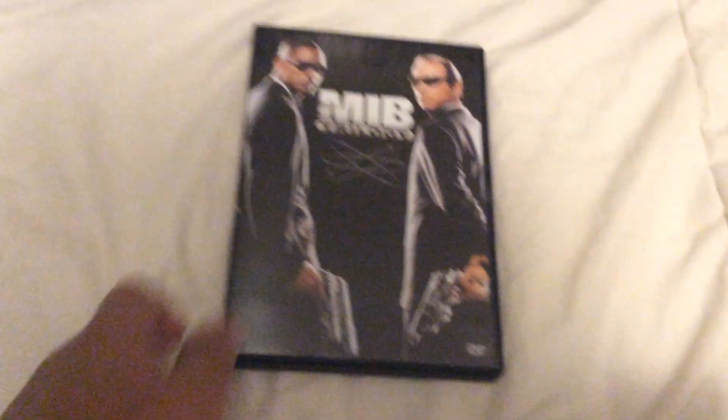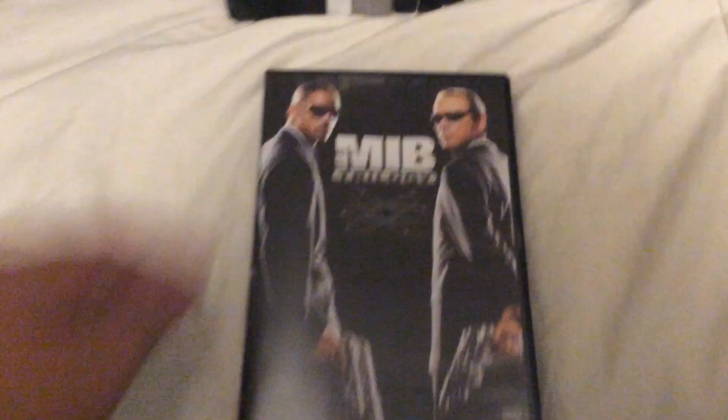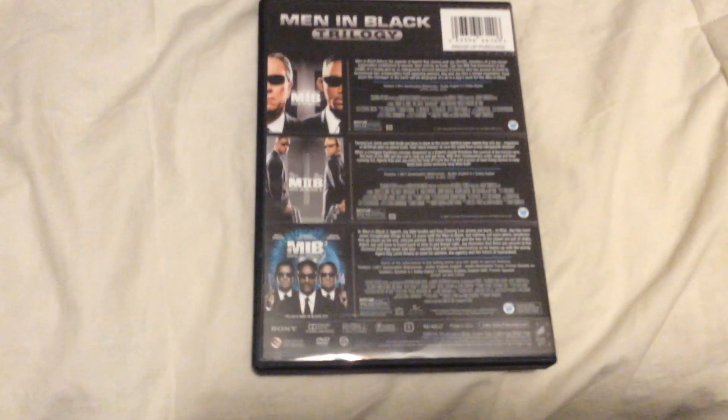Next one is the 2015 DVDs of the MIB Trilogy — the Men in Black Trilogy. These include Men in Black, Men in Black 2, and Men in Black 3.